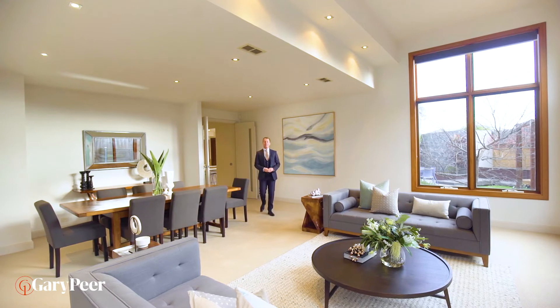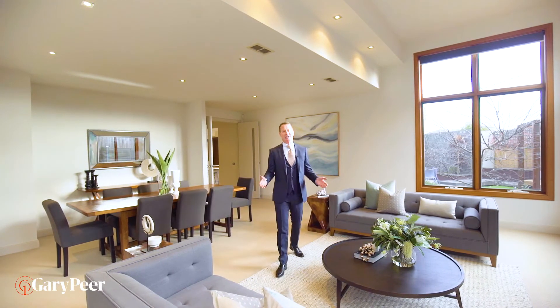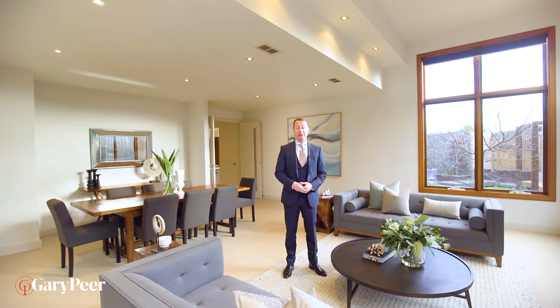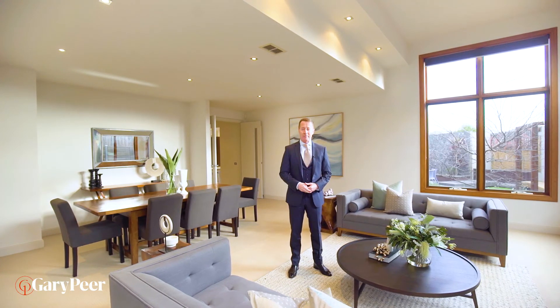The perfect house obviously needs the perfect location, and this spot is second to none. Walking distance to two train stations, multiple tram lines, the brilliant Caulfield Park, the wonderful Caulfield Racecourse, and the best shops and cafes.